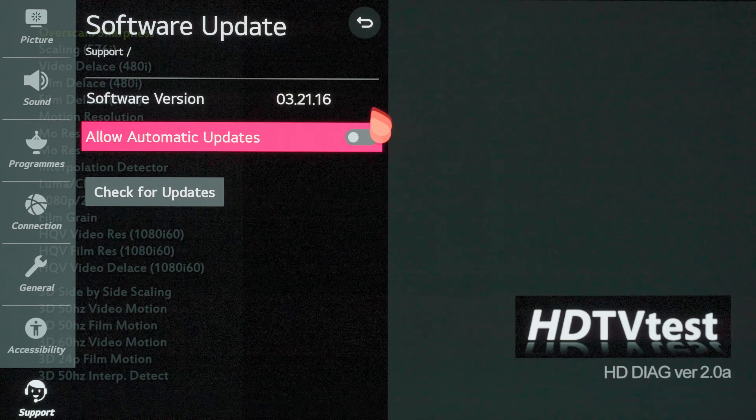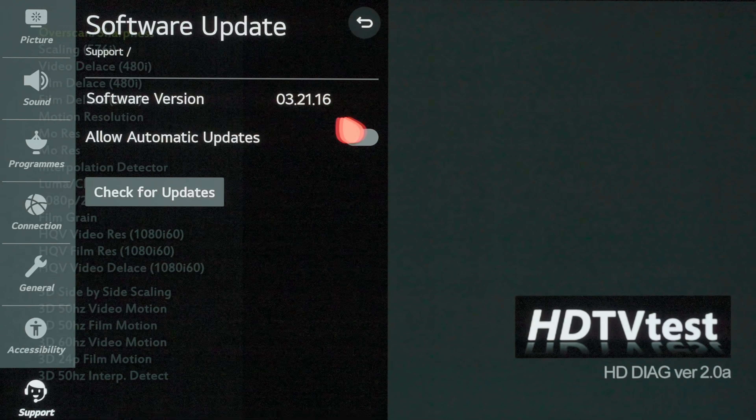I have firmware 3.21.16 installed on my LG 48-inch C10 or CX OLED, which I use for HDR grading, and I'm going to show you the before and after charts when it comes to HDR game mode peak brightness.